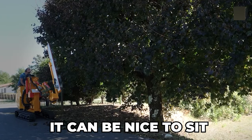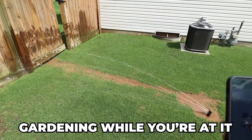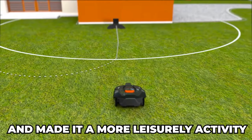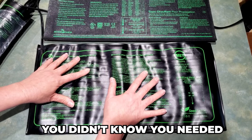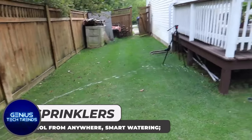During the warmer months it could be nice to sit outside and enjoy the weather and maybe do a little gardening while you're at it. Modern technology has taken a lot of the hassle out of gardening and made it a more leisurely activity. Here are our picks for gardening gadgets you didn't know you needed.